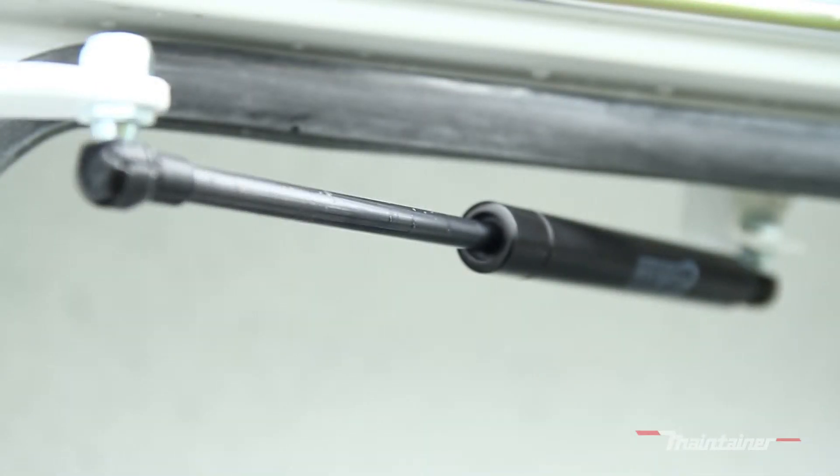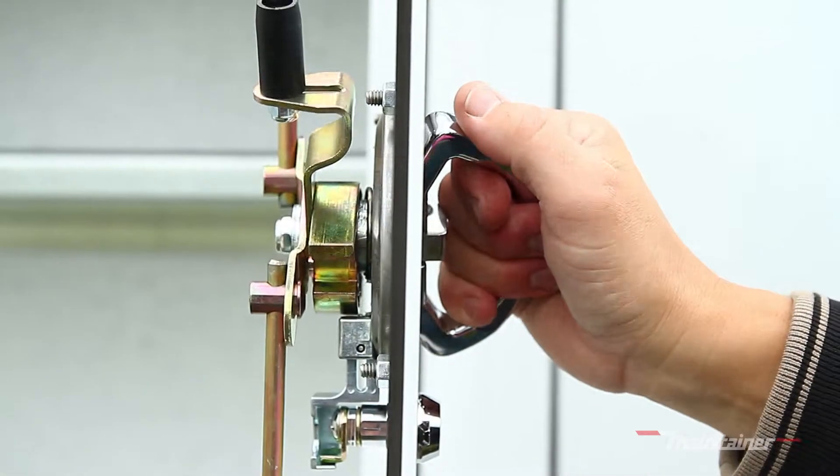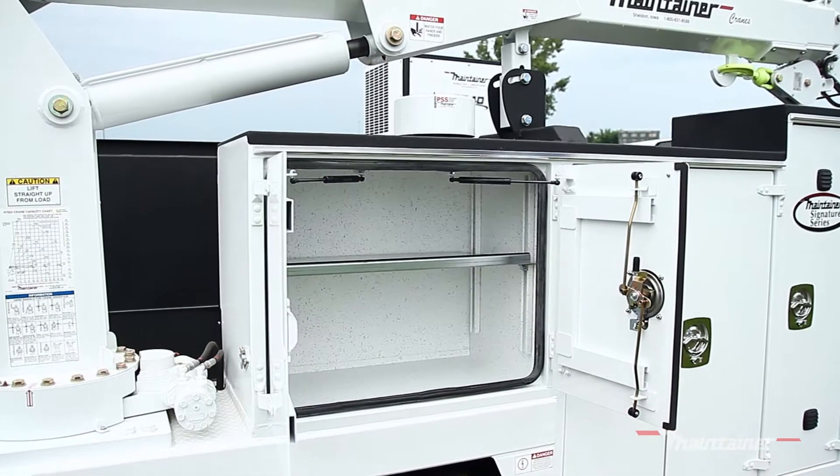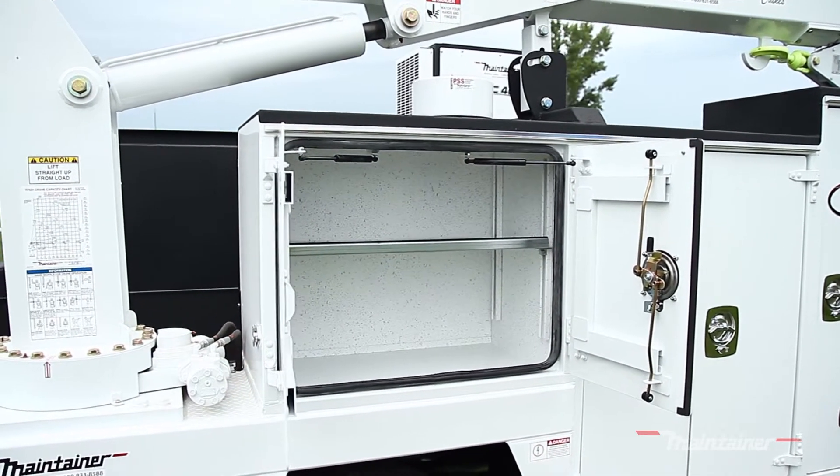Maintainer uses metal-reinforced automotive weatherstripping to help seal the cabinet, along with gas spring door holders and three-point D-ring compression latches. All of those elements combined create the best protection available for anything stored in the cabinet.